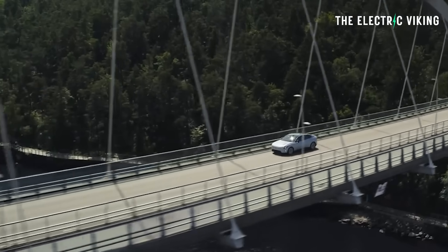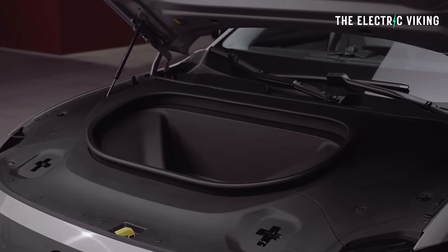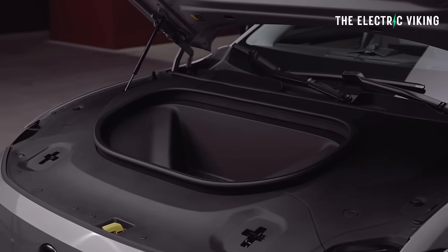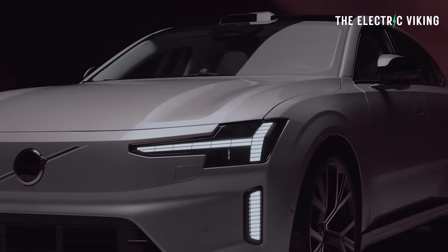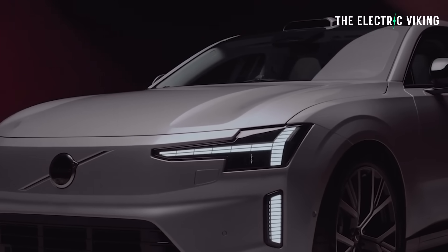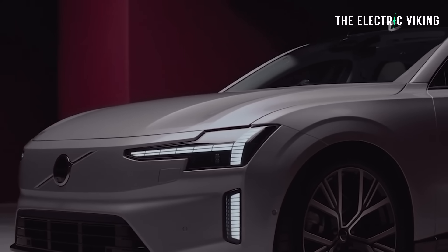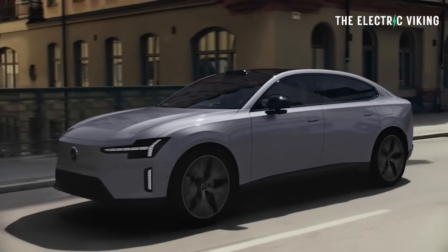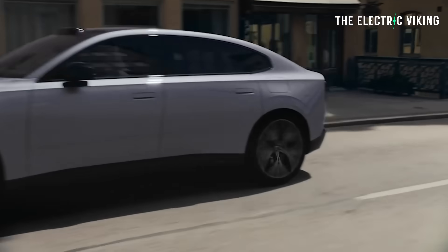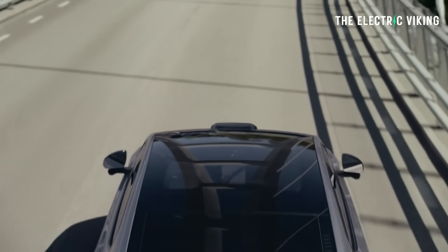In about 15 minutes you could probably charge over 400 kilometers of range, and I don't think you'd want to do any more than that. It's got a small frunk — just 22 liters, which is honestly pretty pointless. Looking at the front of the car though, I think it looks really, really good. I really like the front. The back I'm not so sure about — what do you guys think? In terms of power, the single motor has 245 kW, which is 328 horsepower.